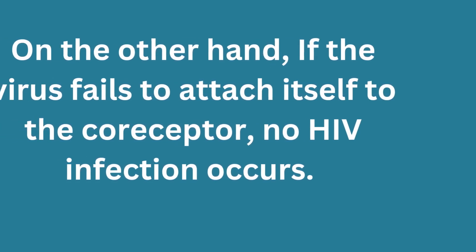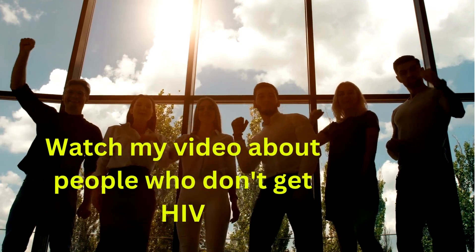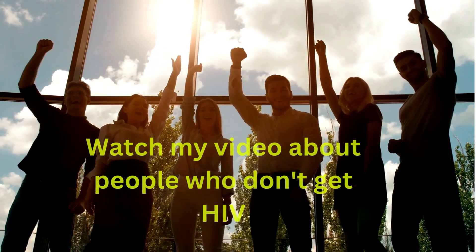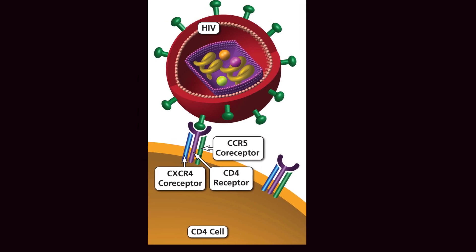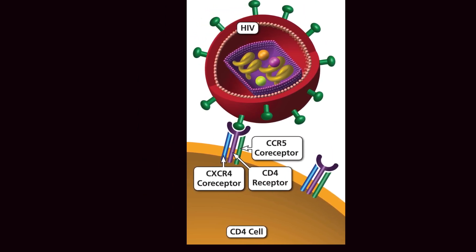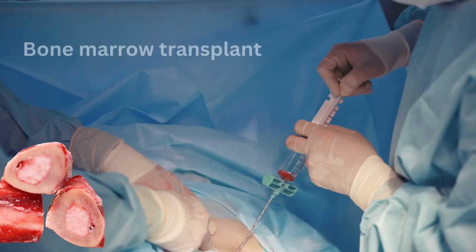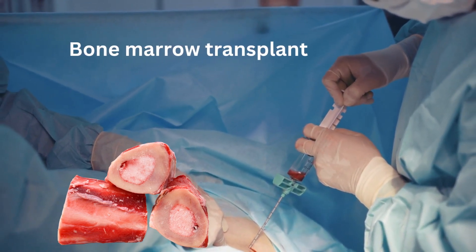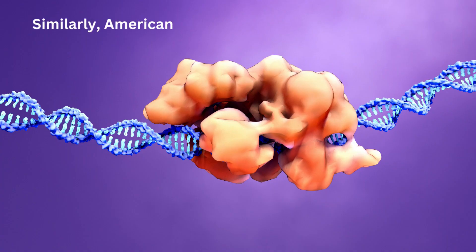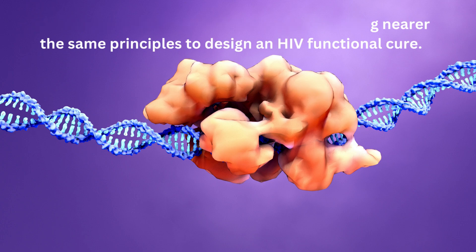If the virus fails to attach to the CCR5 co-receptor, no HIV infection occurs. Certain people in Europe cannot be infected with HIV because they have a gene defect in the CCR5, making them naturally resistant. People cured of HIV — like the Berlin patient — received bone marrow transplants from donors with this CCR5 gene defect. American Gene Technologies is using a similar principle to design a functional HIV cure.